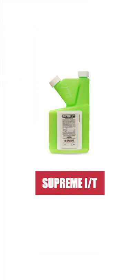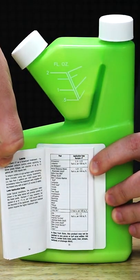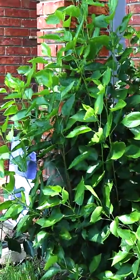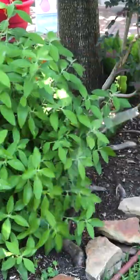Getting control of aphids is not too difficult with the right products. You will mix the chemical with water in a pump sprayer. Be sure to follow the label instructions for proper mix and usage rates. Spray your plants to the point of runoff. Be sure to coat the entire plant, leaving no safe harbor for the aphids.